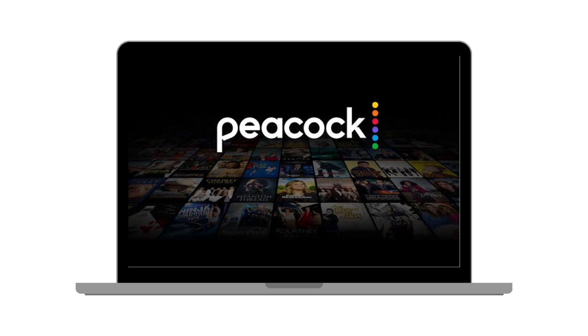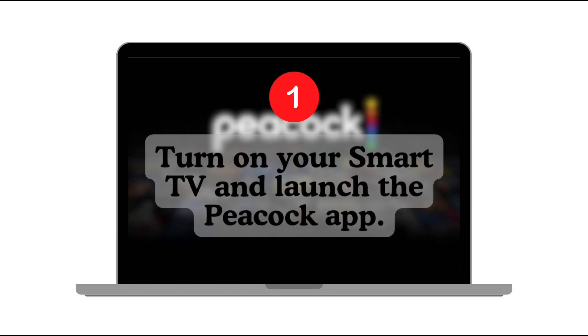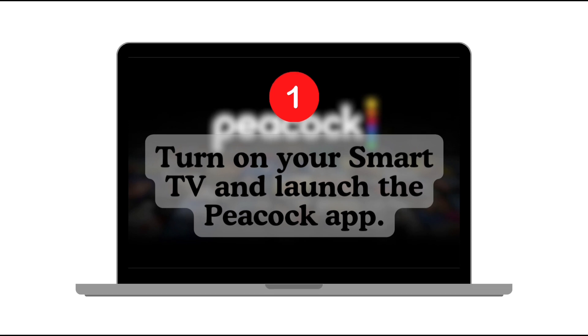For today's video, we're going to learn how to remove shows from Continue Watching on Peacock. First, turn on your smart TV and launch the Peacock app.